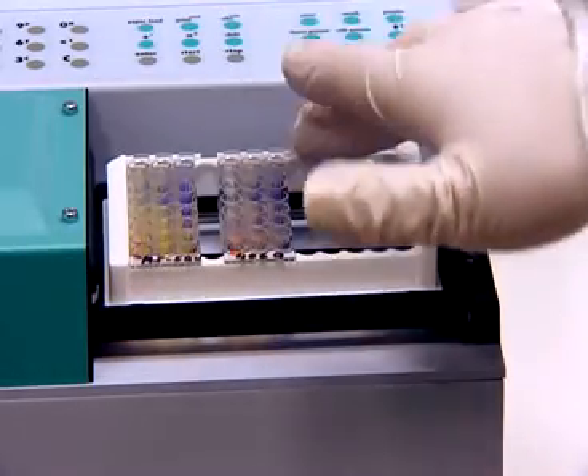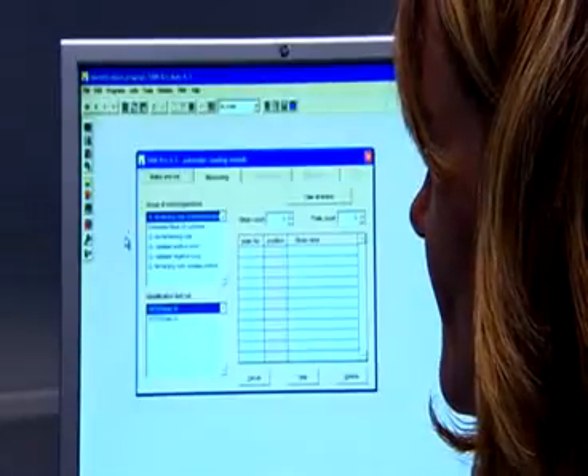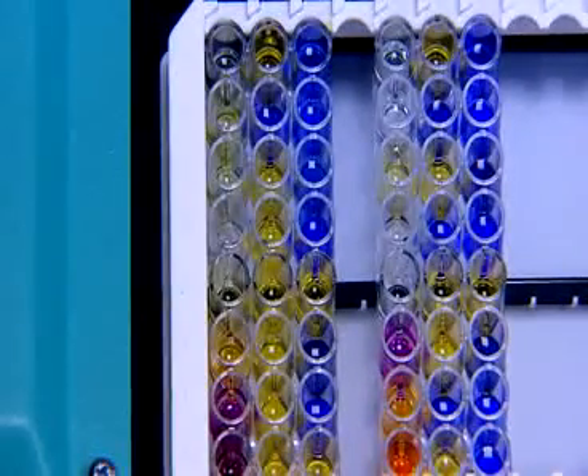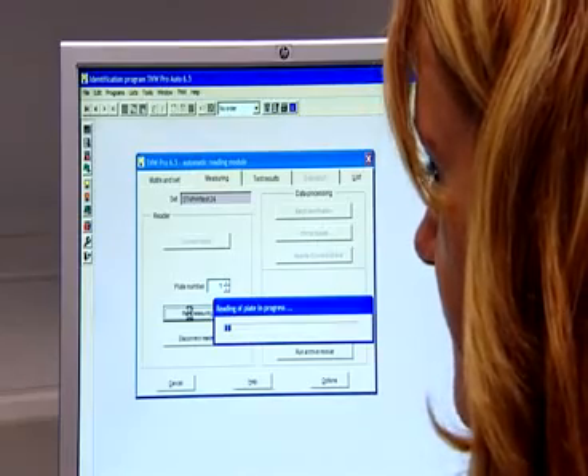The evaluation of the visual and automatic identification is effectively carried out in routine microbiological practice with the help of the TNW range of software, which uses a numerical identification method. This software also enables direct communication with the laboratory IT system.